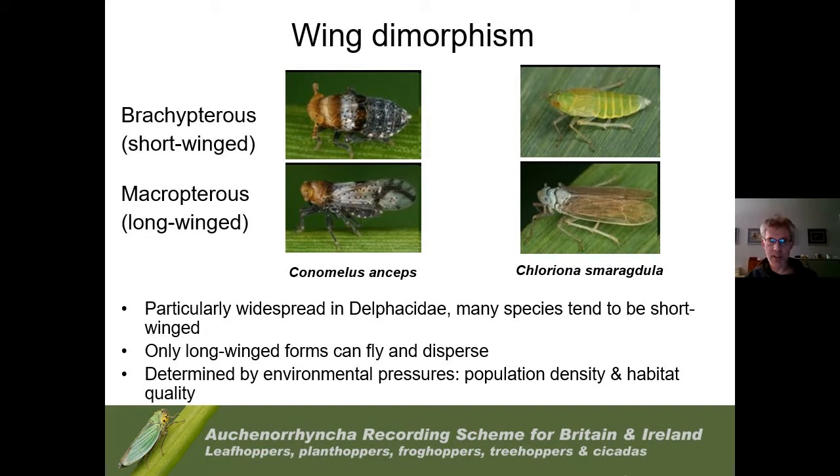As in Heteroptera, there's quite a lot of variation in wing dimorphism. Species will often be both brachypterous and macropterous, and this can vary within the sexes. In Chloriona species that live in reed beds, females will have short wings and males will be fully winged — widespread in the Delphacidae family. Long-winged forms are always produced even in characteristically short-winged species, enabling dispersal, and as with Heteroptera this is determined by environmental pressures.